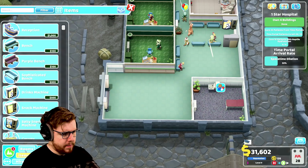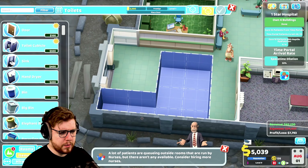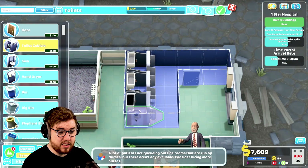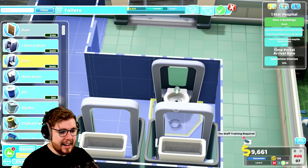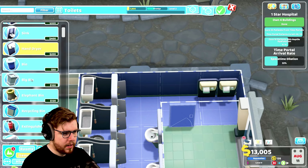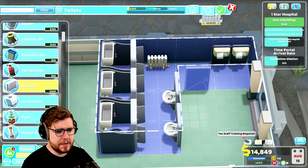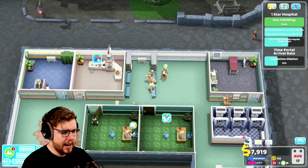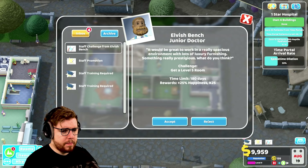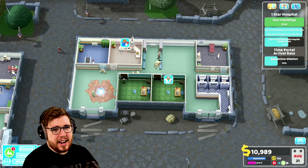Let's go to rooms, go to toilets, and build one. We'll do a door, toilet cubicles one, two, and three — someone just died, not happy about that. Hand dryers there and there, a bin, and a radiator. That's about as good as it's going to be and it'll do the job. We have a lot of training required though. We're going to promote people, not train anybody right now.